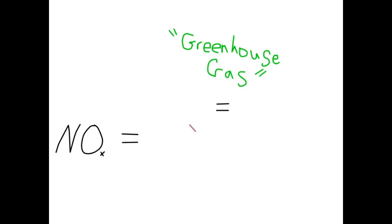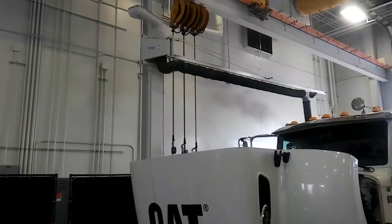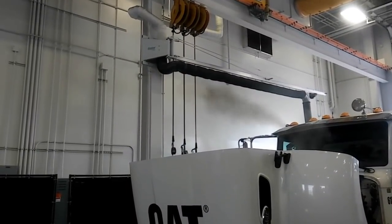NOx is what they consider a greenhouse gas, and greenhouse gases are considered to be leading to climate change. The point of this video is not to discuss whether greenhouse gases contribute to climate change, or if NOx leads to climate change. The point is to talk about the NOx reduction strategies that are basically employed by manufacturers, being forced on them mostly by government agencies. Those are really the emissions that the government is concerned with, and in this one, we're talking about NOx.